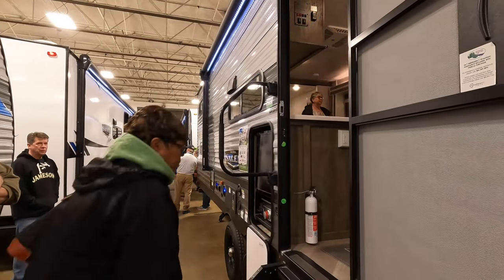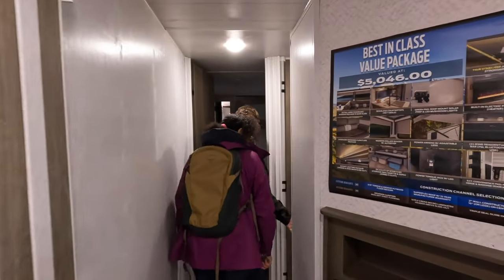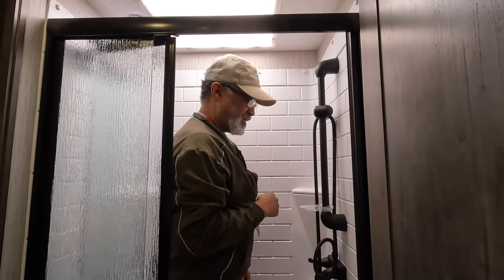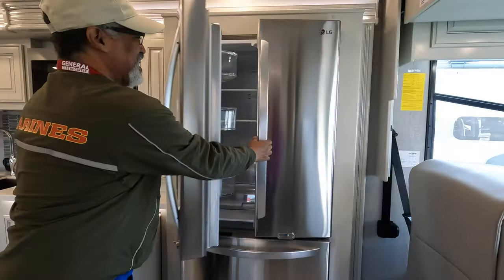When you're looking at RVs, you have to try everything out to make sure it's comfortable and fits your needs. Sit on the toilet, check if you have enough room. Go in the shower and make sure you have enough elbow room. Check the height — if you're tall, you can hit the ceiling in those bathrooms. Try out the bed, sit on the couch, open the oven, fridge, and pantry to make sure you're comfortable with the layout.